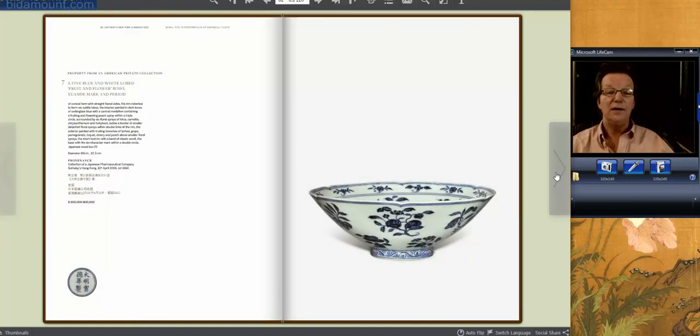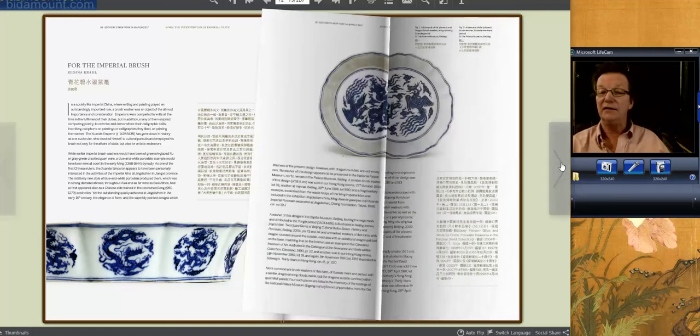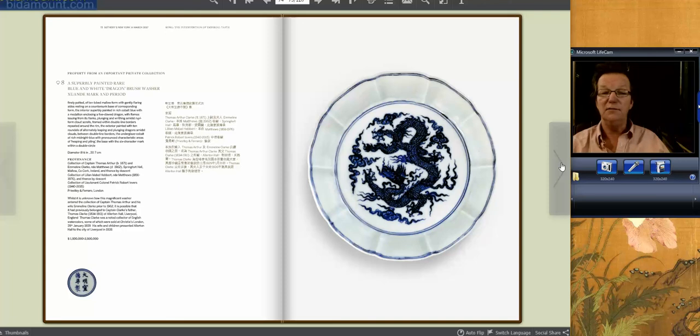And then you have this Jundi bowl — fabulous quality blue and white, came from a Japanese collection, estimated at $600,000 to $800,000. And here's one of the most important pieces in the sale: an imperial brush washer, quite exceptional, with a Jundi mark. A beautiful brush washer, eight inches in diameter, with a spectacularly deep cobalt blue five-clawed dragon. Back then the five-clawed dragon meant the imperial house and imperial court. It has a long, distinguished history of ownership over the last 100 years, and it's estimated at $1.5 to $2.5 million. This may go over that — these are really rare birds.